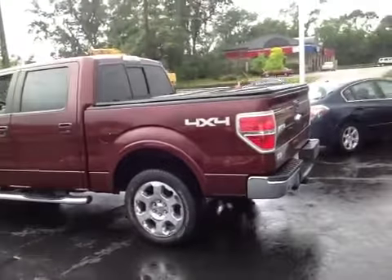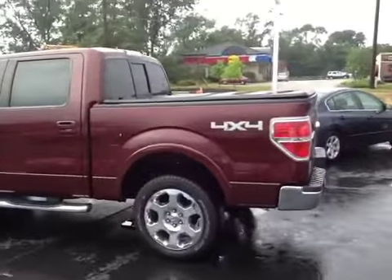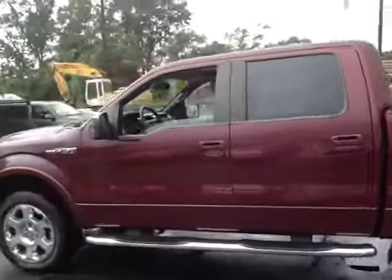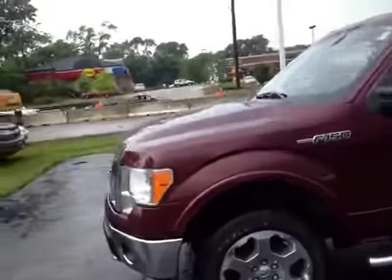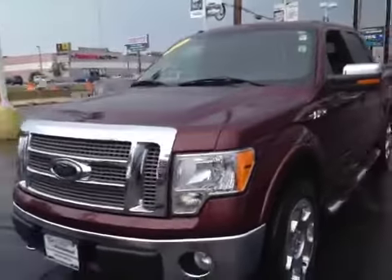Here we have a 2009 Ford F-150 4x4. Vehicle runs and drives good, shifts good, body looks pretty straight, just a few little minor scuffs and scratches, nothing big at all.